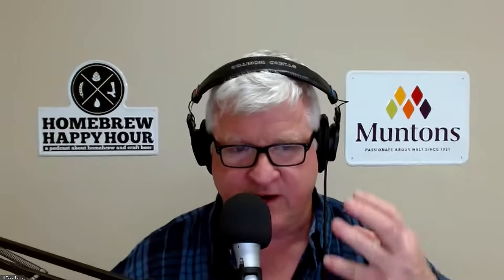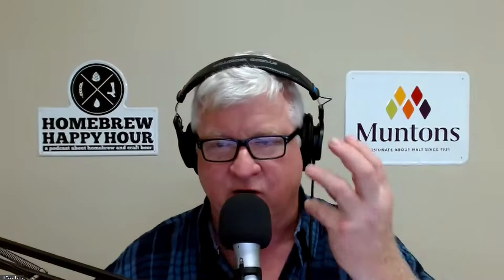One nice thing about James is he gets everything in order before he leaves. And if you're watching at youtube.com/homebrewhappyhour, you might notice this nice camera. I'm lucky, Todd — I thought you might've messed up the motor on the gimbal when we were filming with Jonathan, but you didn't.